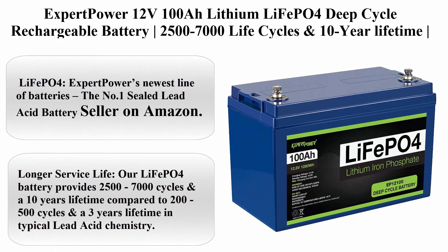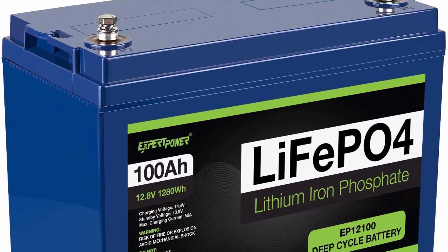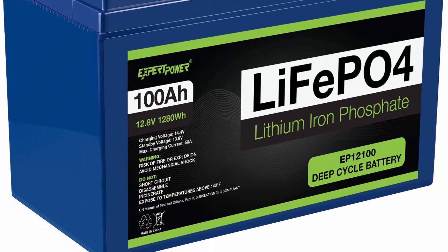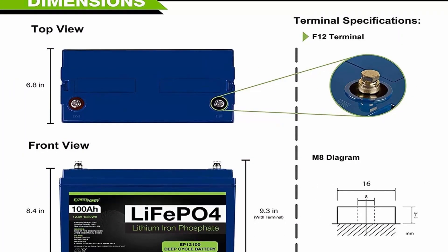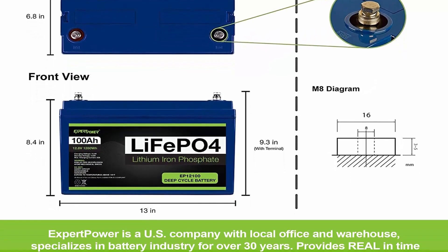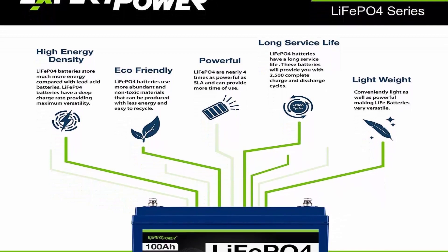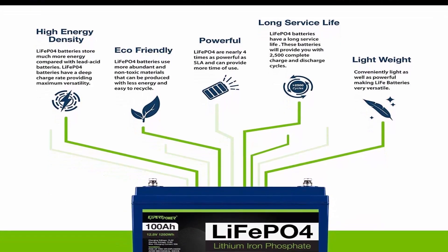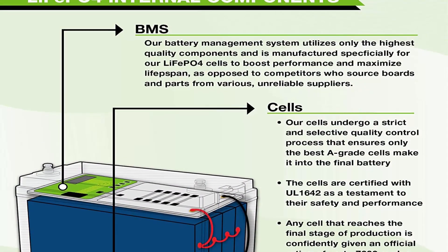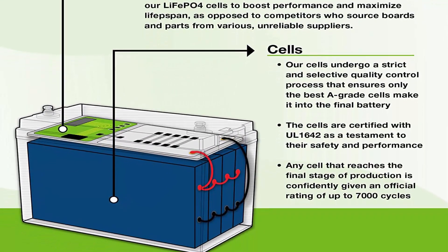Top 7: Expert Power 12V 100Ah Lithium LiFePO4 Deep Cycle Rechargeable Battery. 2500–7000 Life Cycles and 10-Year Lifetime, Built-in BMS. Perfect for RV, Solar, Marine, Overland, and Off-Grid Applications. LiFePO4 — Expert Power's newest line of batteries, the No. 1 Sealed Lead Acid Battery Seller on Amazon. Longer Service Life: provides 2500–7000 cycles and a 10-Year Lifetime vs. 200–500 cycles and a 3-Year Lifetime in typical lead acid. The flat discharge curve holds above 12V for up to 95% of its capacity, providing astronomical boosts in run time.